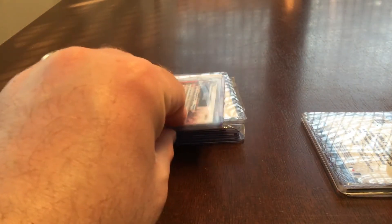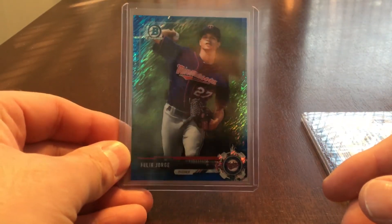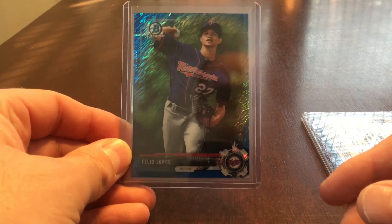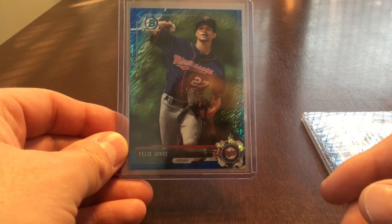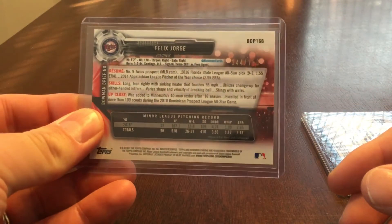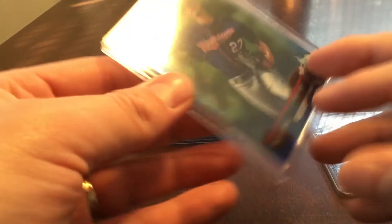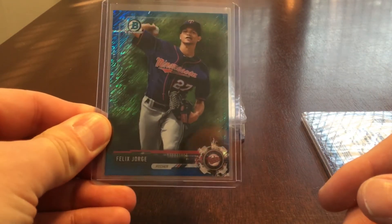Number 9 — for those of you who watched my recent video — I pulled this Felix George Blue Shimmer from Bowman Chrome. I think it's just a nice card. I don't know much about Felix George, and I certainly hope he does well. It's a nice looking card, numbered 144 of 150. The shimmer, as you can see in the video, is pretty neat. So that's number 9.